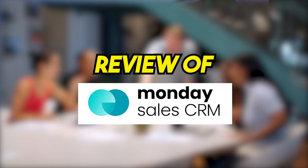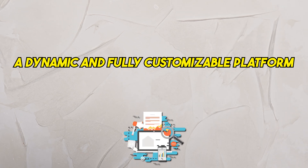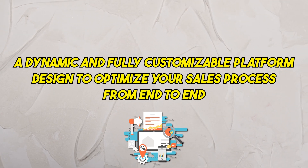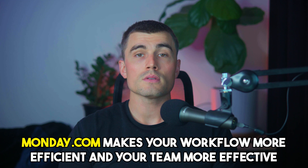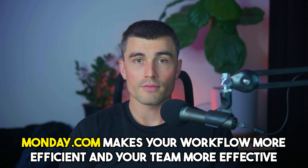Hello and welcome to our in-depth review of Monday.com Sales CRM, a dynamic and fully customizable platform designed to optimize your sales process from end to end. Whether you're managing a small team or coordinating sales at a large enterprise, Monday.com offers a set of tools tailored to make your workflow more efficient and your team more effective. Today we'll explore how this CRM stands out in the crowded market of sales management tools and determine whether it's the right fit for you and your business.